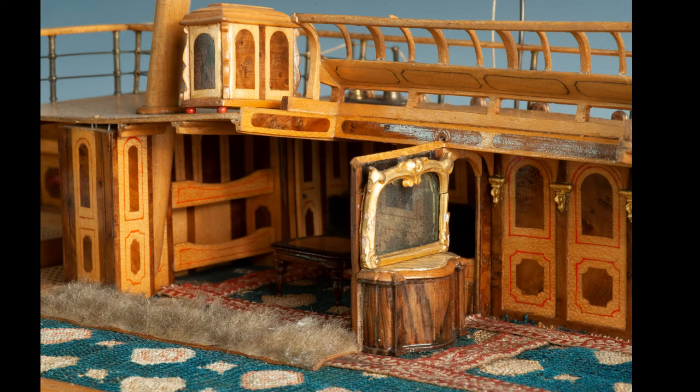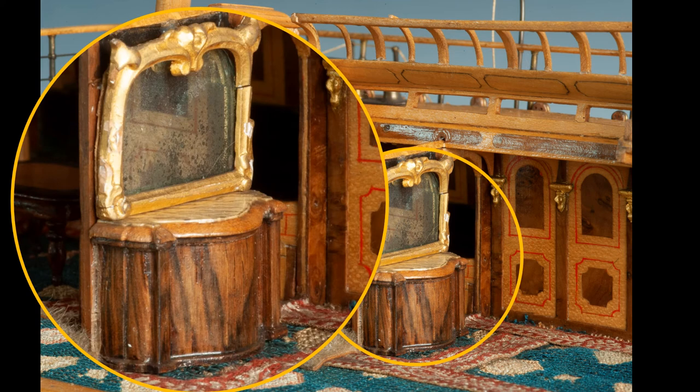We can see another lovely detail here with this little buffet sideboard at the forward end of the first class cabin. It's just the height of my pinky, but it's been very carefully made from a base section in a dark hardwood, a lighter top section, and then the upper surface has been painted to represent marble. In addition there's a really charming little gilded plaster framed mirror, and all it needs is a couple of bottles of port or a decanter of whiskey to complete the picture.